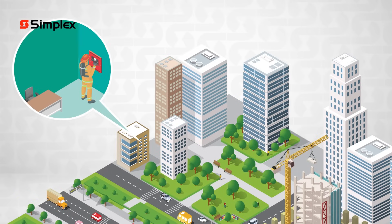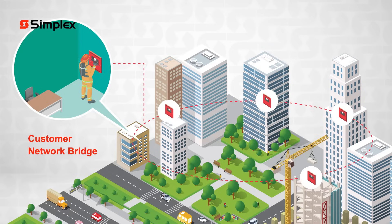As part of ES-NET, the customer network bridge can be used to transfer fire alarm system data across segments of your facility network, saving you from having to run new and costly connections between buildings.